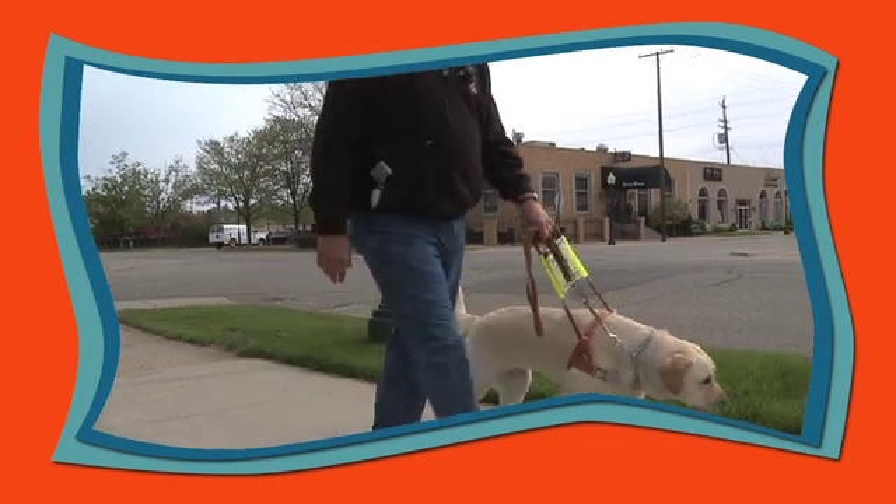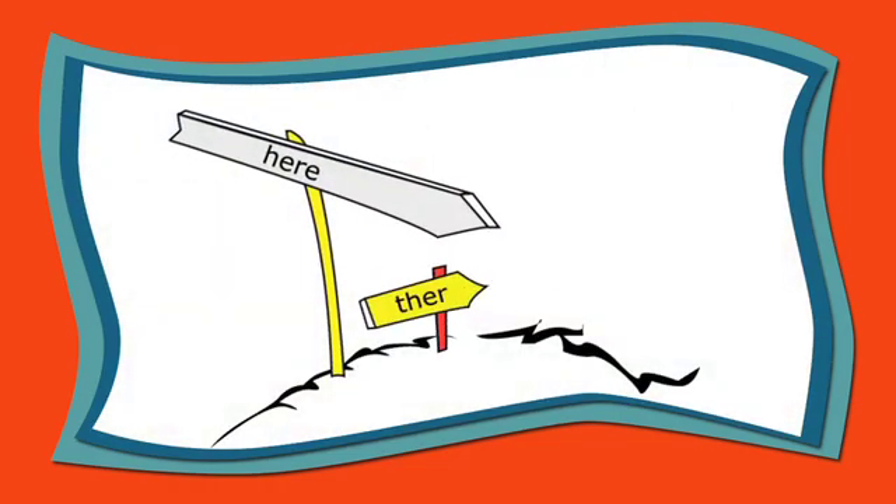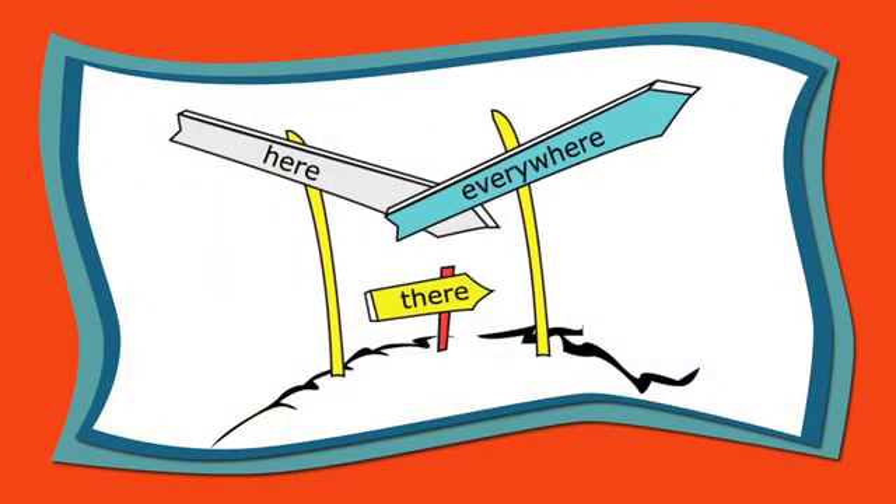Let's go home. For more information, go to www.leaderdog.org/GPS.